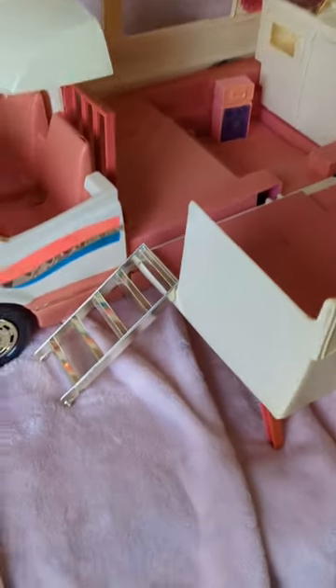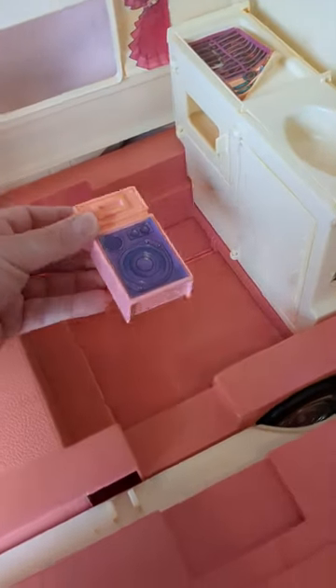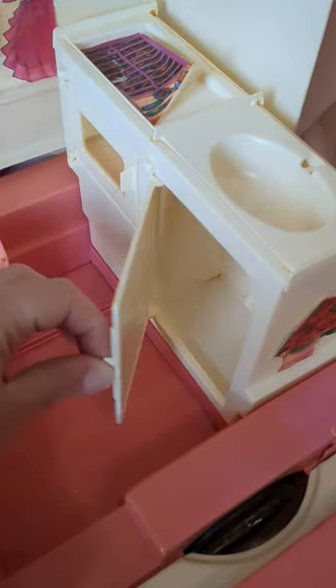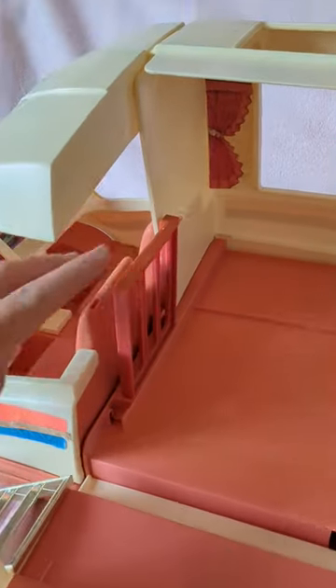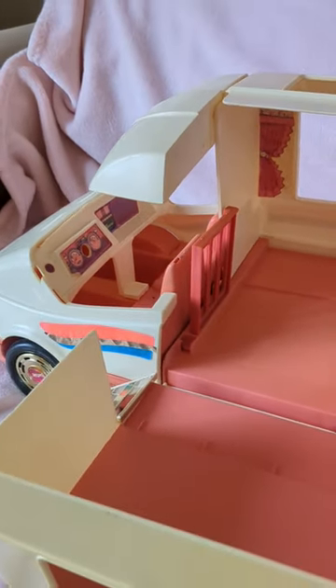Here is how she opens up. I still have the ladder that goes with it, and look — a classic 1990s boombox. Some of the stickers are still on it, like the grill, and the doors do swing open. The oven is there too. I don't have the bed or anything, but I also have the little gate that goes between the car and the camper.